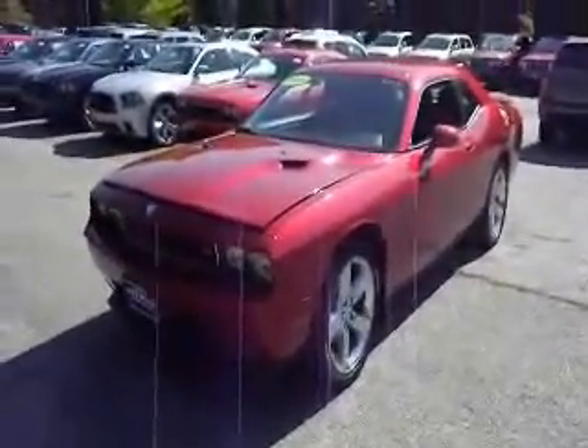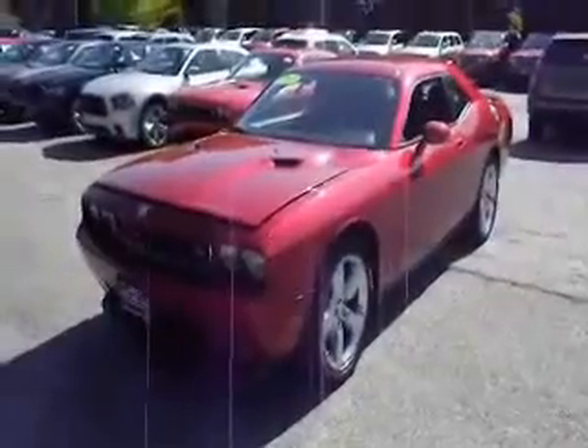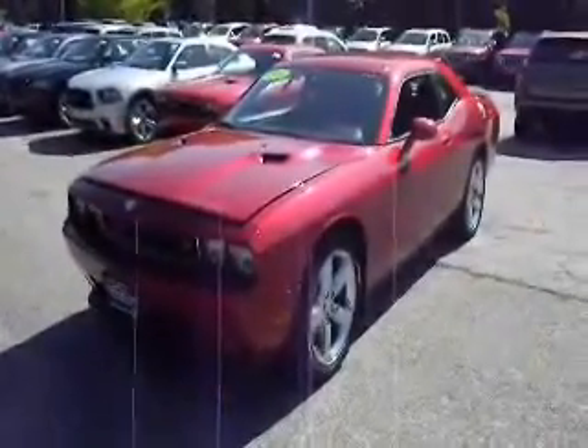How are you doing today? Welcome to Volvo's Westchester, part of the Volvo Auto Group. Today we're going to show you a 2009 Dodge Challenger RT.